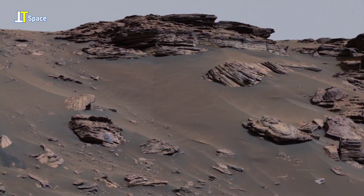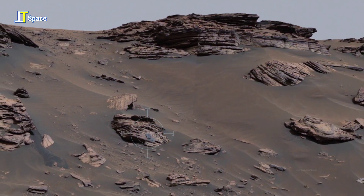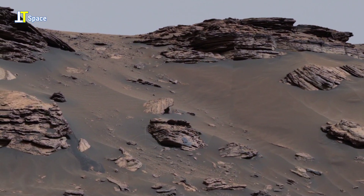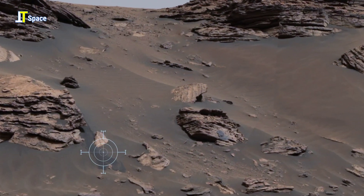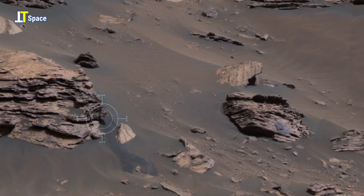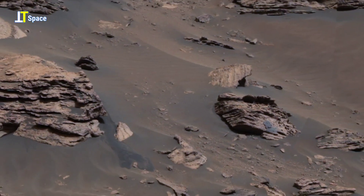In this rugged Martian terrain, notice the mysterious dark patch. What is this liquid-like feature? Could it be a trace of water, moisture, rich soil, or something entirely different shaping the surface of Mars?